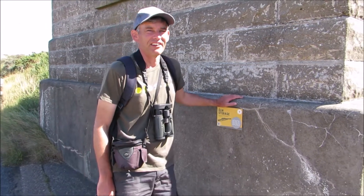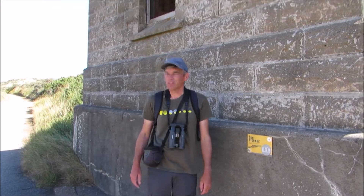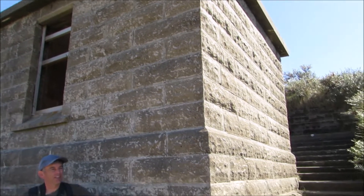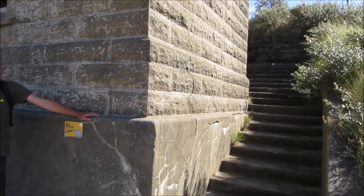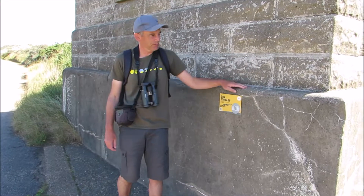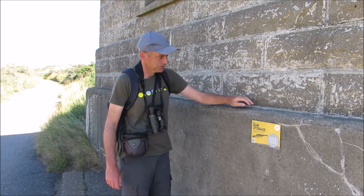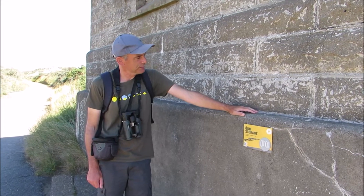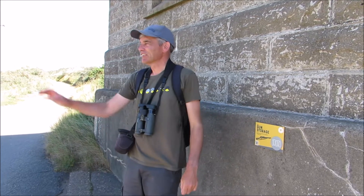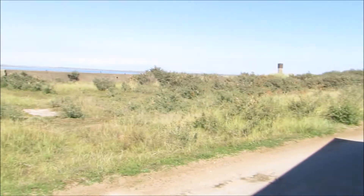Almost at the end now. I've stopped because there are quite a few old buildings here, which shows that this area had a very different purpose in the past. It used to be a really big military base, especially in the Second World War. There's a sign here saying this building was used to store ammunition and guns. I can see all sorts of different buildings around — there's obviously been quite a presence here in the past.